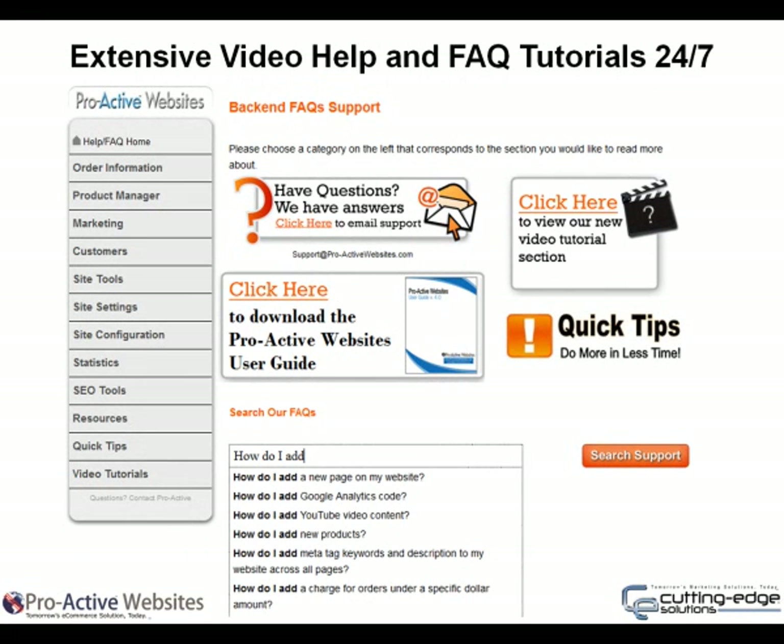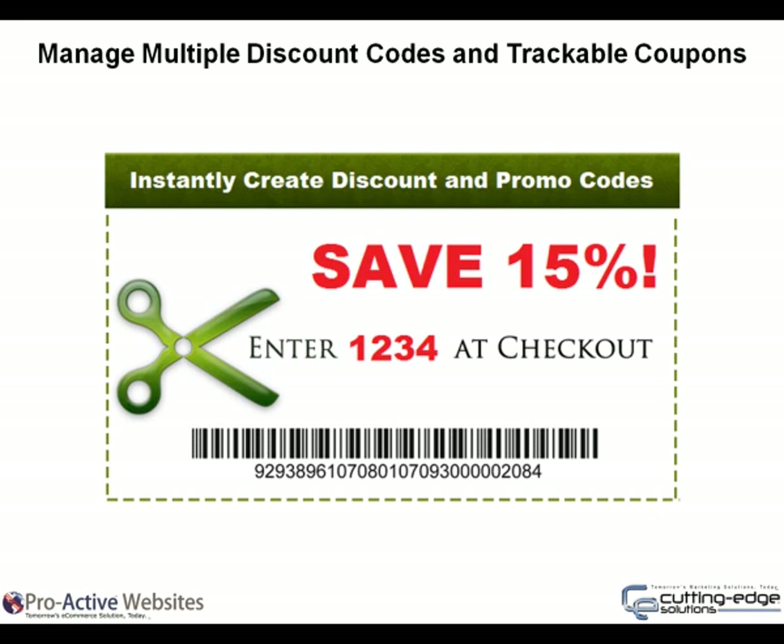Plus, customizable video help and FAQ tutorials, 24/7. Help is always available. Download the 40-page user guide, save it as a PDF to your computer or mobile device, or watch video tutorials from our massive library. Help is just a click away.